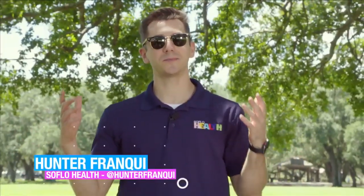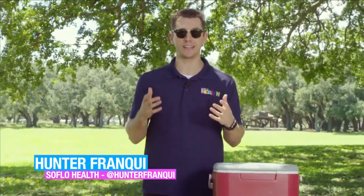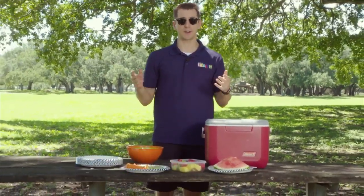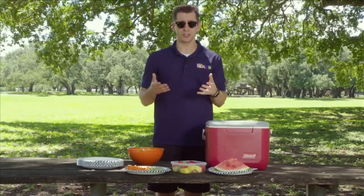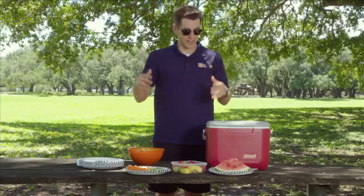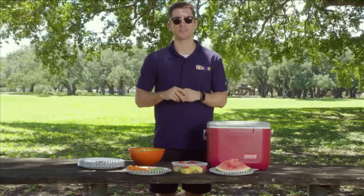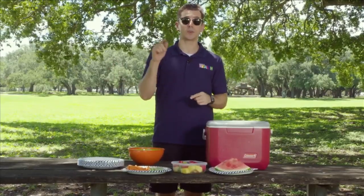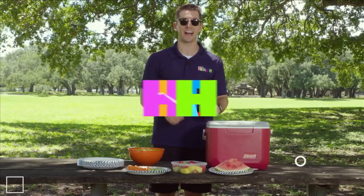Hello and welcome to SoFlo Health. The sun is out, the birds are singing, and it's a great day for a picnic. It's summer after all, and there are plenty of fruits and vegetables that are so delicious at the peak of their flavor that they'll make you forget all about those hot dogs and other popular picnic foods. But first we head to Rocco's Tacos to show you how a traditional Mexican restaurant is helping you stick to your diet.